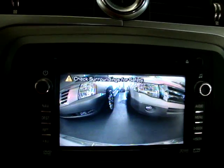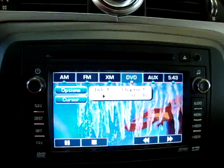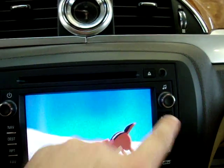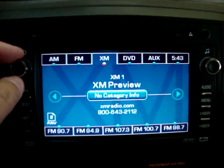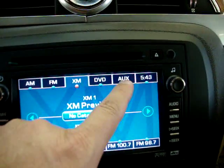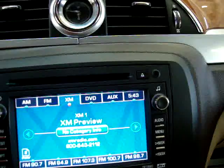Once you put it back in gear, until you get to about 10 miles an hour, the rear camera stays on for a few seconds. Then we're back to the main screen — full screen. We've also got XM stereo, which right now is on preview because you have to sign up for the service. Of course there's AM, FM, DVD, and auxiliary — that auxiliary input lets you plug in your iPod right there and listen through the car's stereo.